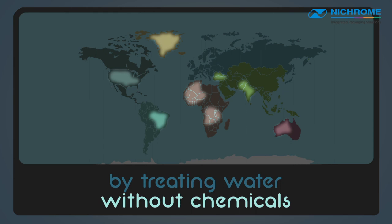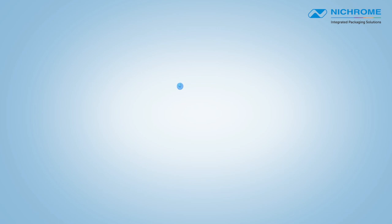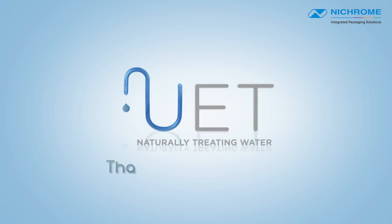By treating water without chemicals, they are saving money, saving water, and protecting the environment. UET — naturally treating water, that's the way to flow.